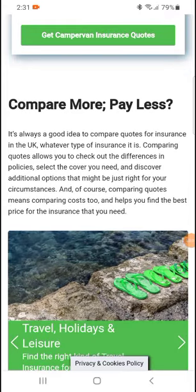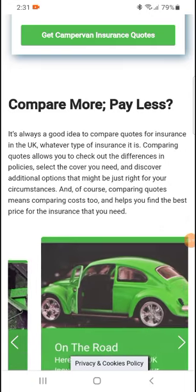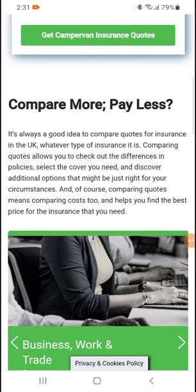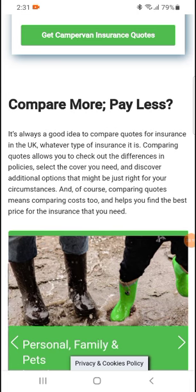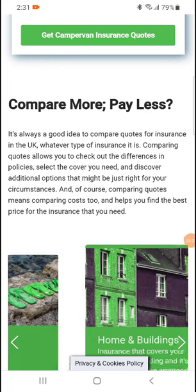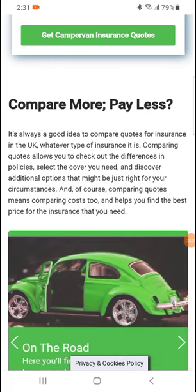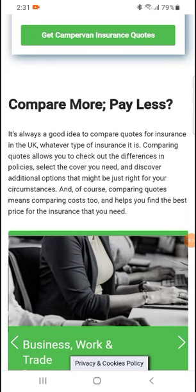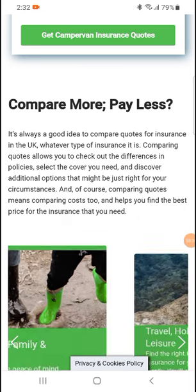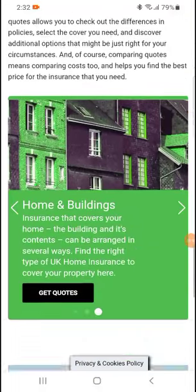Compare more, pay less. It is always a good idea to compare quotes for insurance in the UK. Whatever type of insurance it is, comparing quotes allows you to check out all the differences and select the cover you need, and discover additional options that might be just right for your circumstances. And of course, comparing quotes helps you find the best price for the insurance that you need.